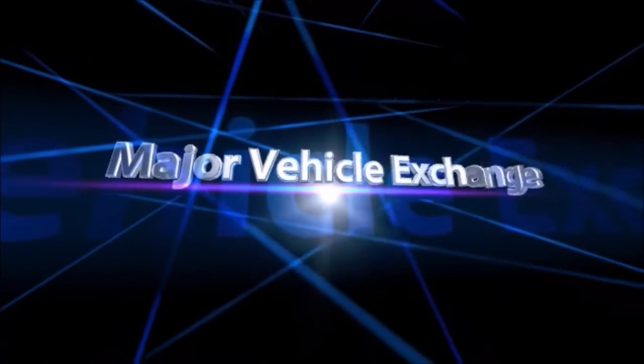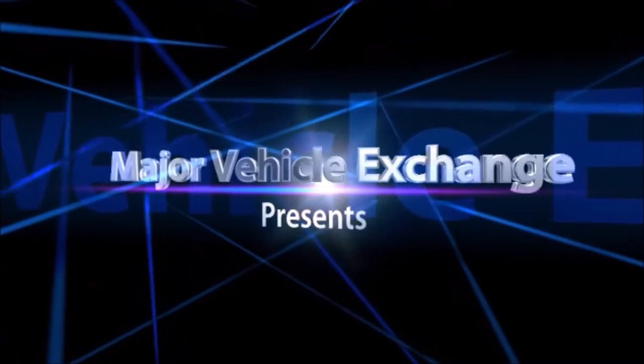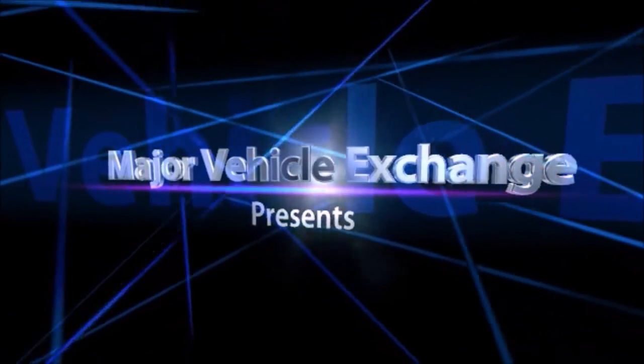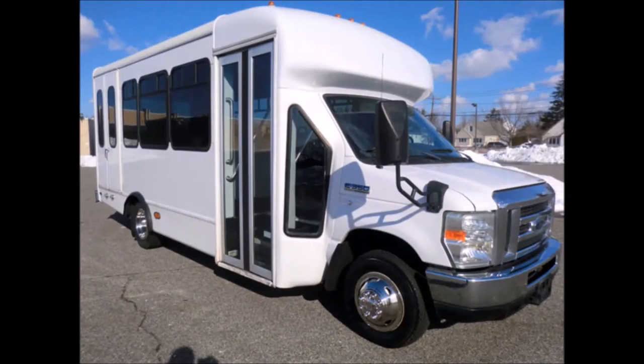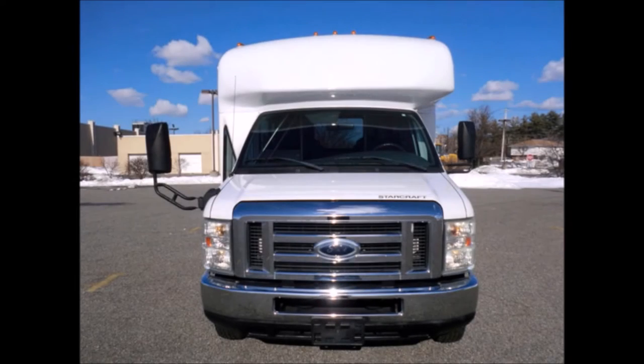Major Vehicle Exchange presents used church buses for sale in Florida: a 2008 Ford E450 non-CDL wheelchair shuttle bus, stock number 4721. It has extremely low mileage, a Ford Triton 6.8 liter V10 gas engine, and a 5-speed automatic transmission with overdrive.